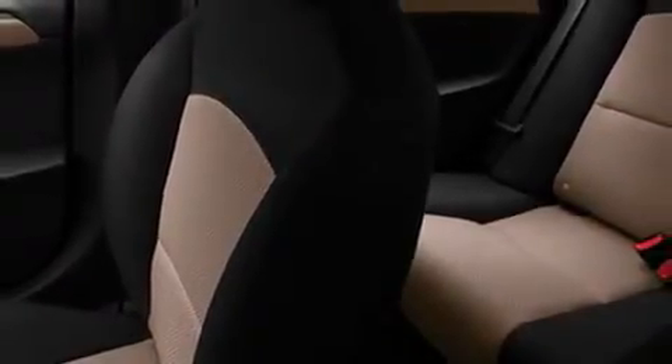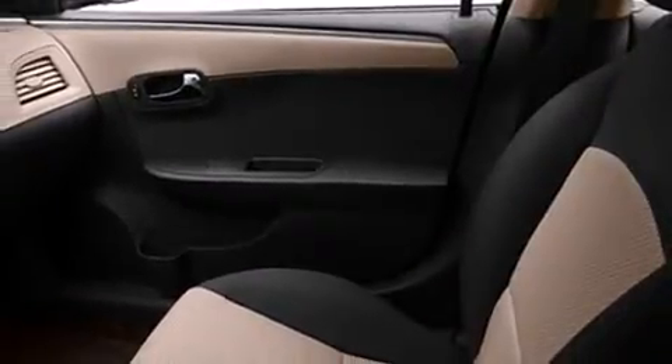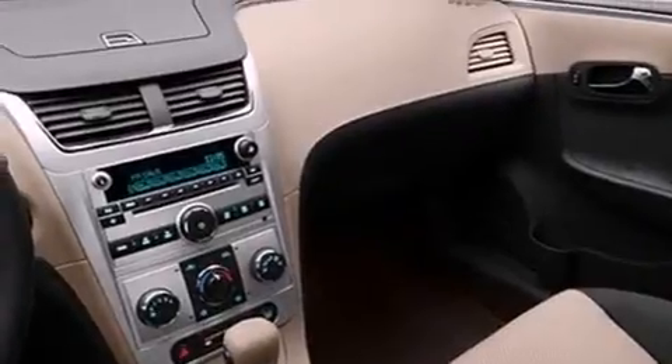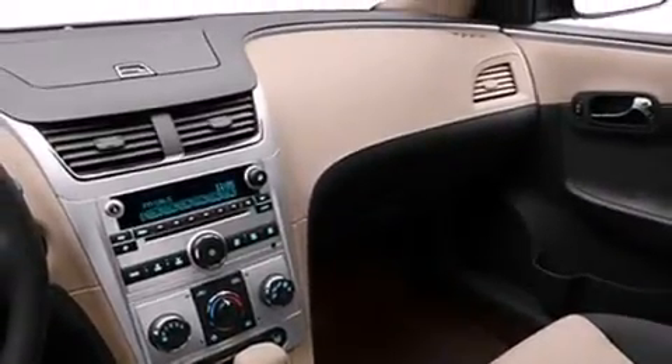Chevrolet prioritized practicality, efficiency, and style by including OnStar, Stabilitrack electronic stability control system, XM satellite radio, remote keyless entry, available tap shift manual shift control, available Bluetooth wireless technology, and air conditioning. Premium sound drives eight speakers, providing you and your passengers a sensational audio experience.